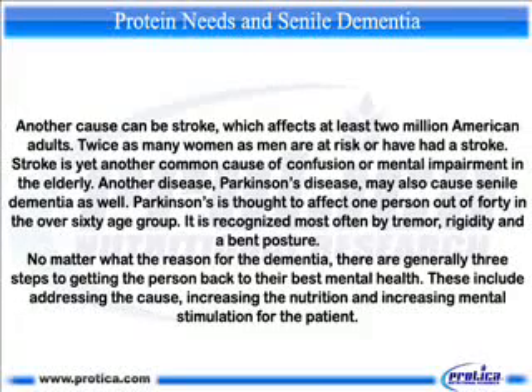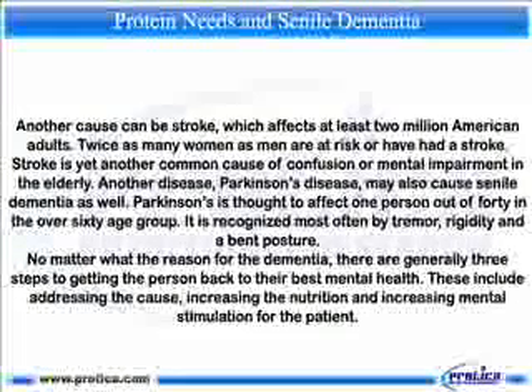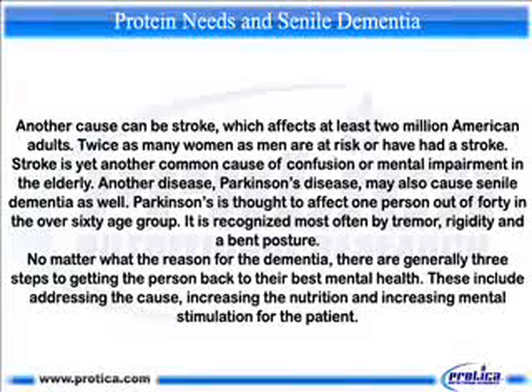Another cause can be stroke, which affects at least two million American adults. Twice as many women as men are at risk or have had a stroke. Stroke is yet another common cause of confusion or mental impairment in the elderly. Parkinson's disease may also cause senile dementia and is thought to affect one person out of 14 in the over-60 age group. It is recognized most often by tremor, rigidity, and a bent posture.